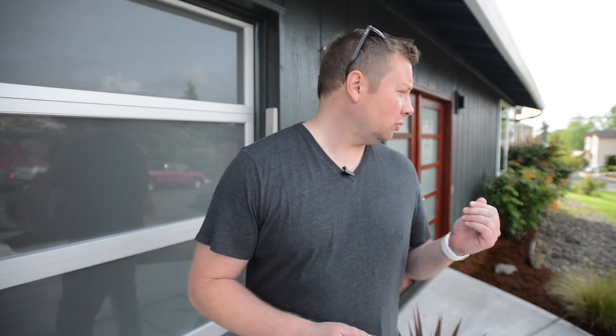We ended up doing all new windows due to the fact that the old ones were starting to get fogged — they're from 1977. We ended up replacing all the floors. We ended up doing a new roof. Some of the siding was a little bit old, so we replaced that as well. New door, new garage door.